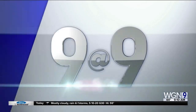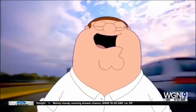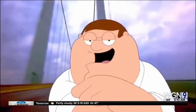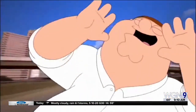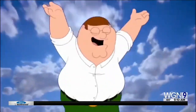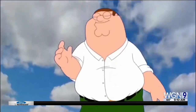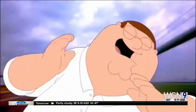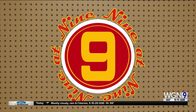Number one reminds us of that time that Peter sang his version of the Madonna song after having Red Bull for the first time — that's a Family Guy clip. And that is the 9 at 9.